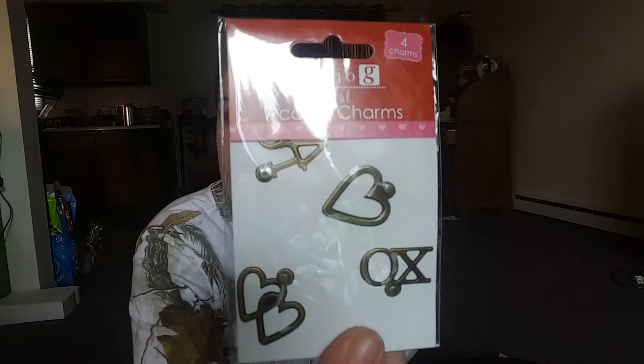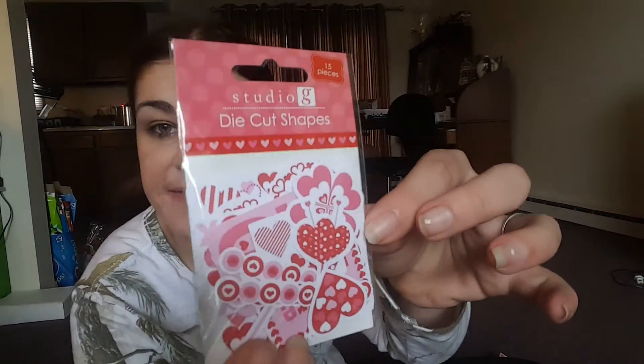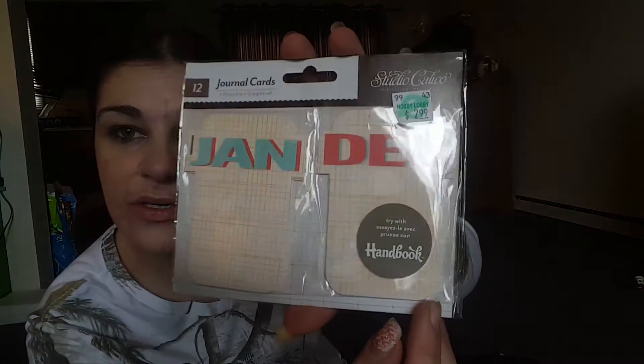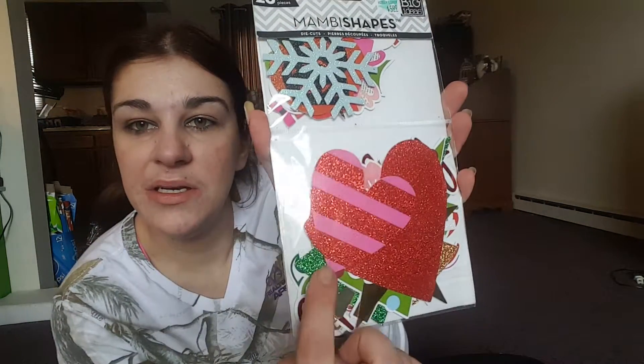These are cute little charms for Valentine's Day. Look at the wood pieces — those are cute! Then we got some die cut shapes for Valentine's. These are neat journaling cards. And these are cool stickers for Valentine's — this thing is packed full of stuff! There are also some glittery shapes — those are neat.